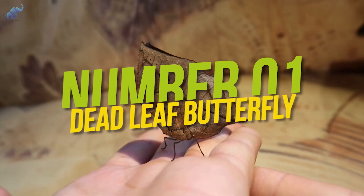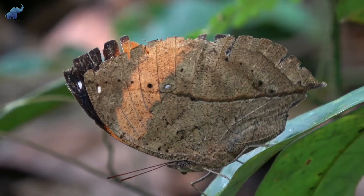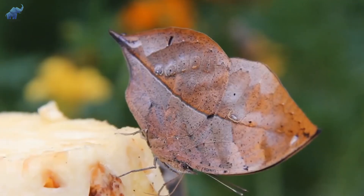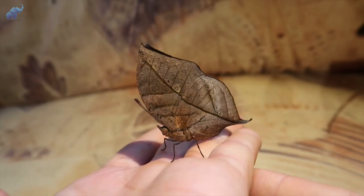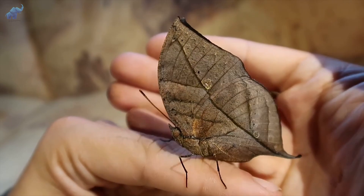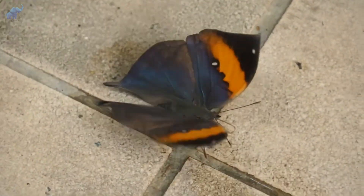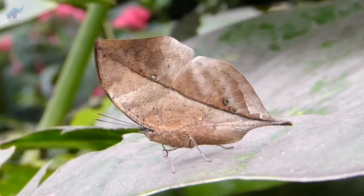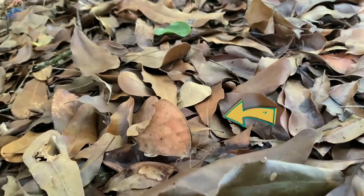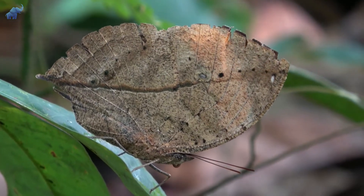Number 1: Dead Leaf Butterfly. Ever hear the phrase, 'it's what's on the inside that counts'? Well, the outside certainly counts too when it comes to the dead leaf butterfly. Also known as the orange oak leaf, this nymphalid butterfly didn't just nail the coloring of a dead brittle leaf — it got the shape, midrib, and even the veins perfectly replicated. What's even more impressive is that it can change its looks with the seasons thanks to a phenomenon known as polyphenism, further aiding them with anti-predator strategies. In the dry season, when they're less active, their pattern and colors are more uniform, resembling the dead leaves and foliage around them, keeping the butterfly hidden from nearby predators.